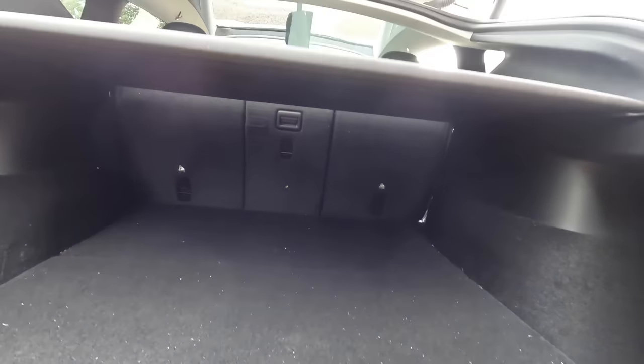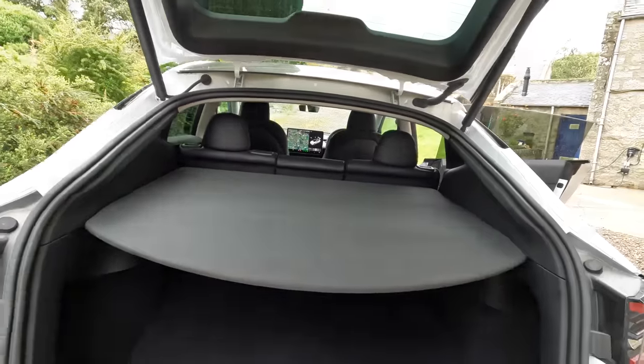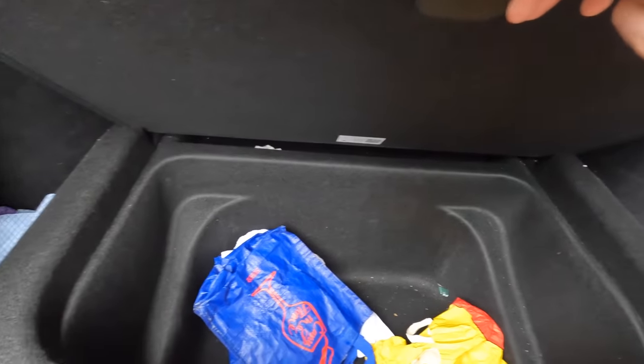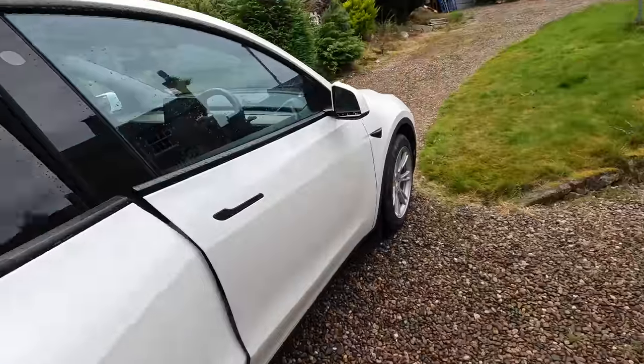And it doesn't stop there. One of the main reasons I got this car rather than the Model 3 is the size of the boot, which is honestly huge. The cover is removable and if you drop the seats you have a huge van-like loading area, which I've used several times. And underneath there's even more space for bags, plus really, really deep side pockets — bags and bags of space.